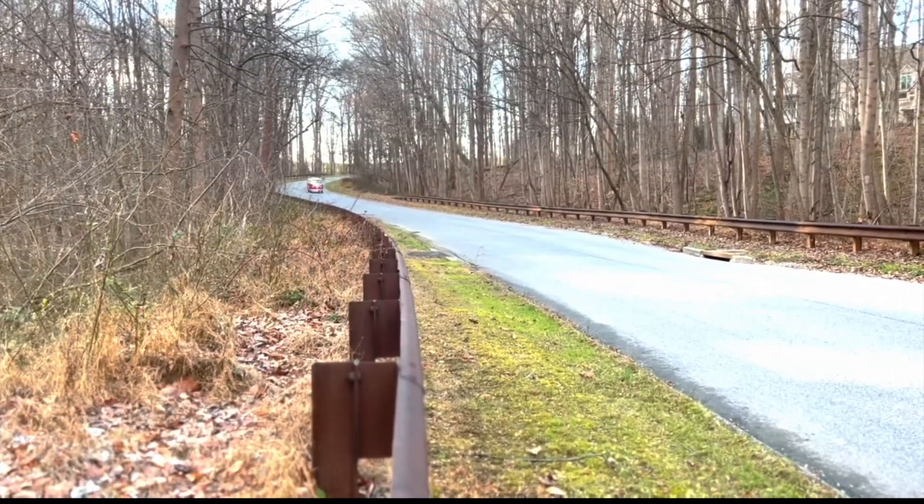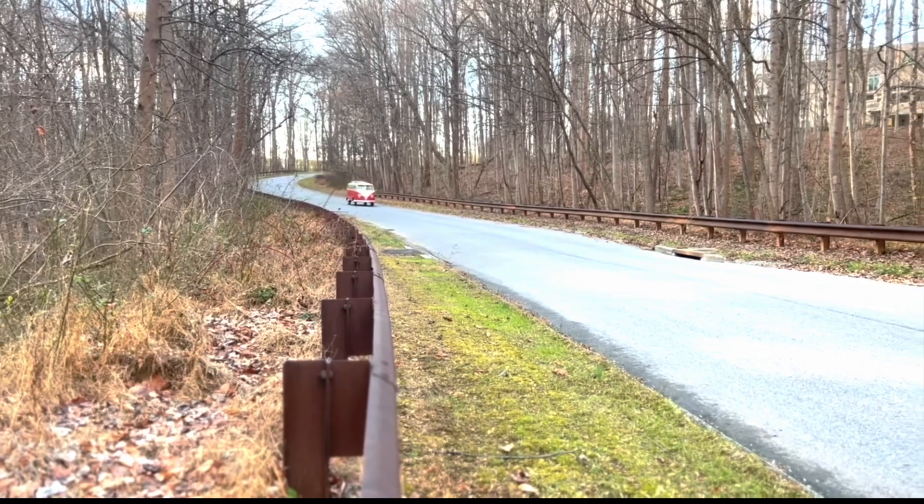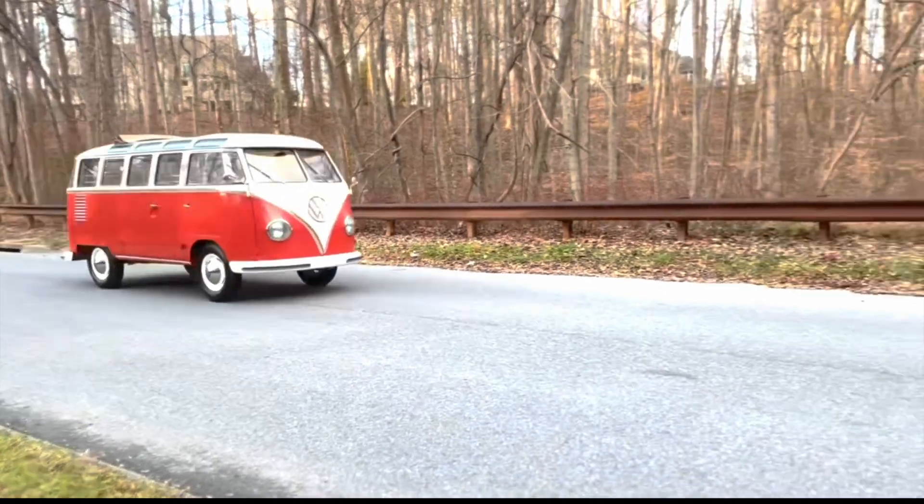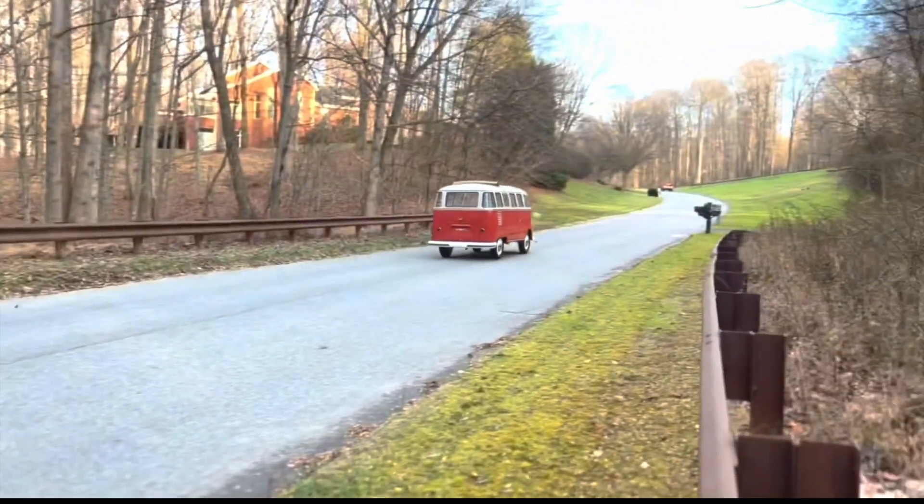This characteristic, along with the nostalgic driving feel, adds to the charm of piloting a Samba bus and contributes to the overall enjoyable driving experience that enthusiasts appreciate even on the road today.